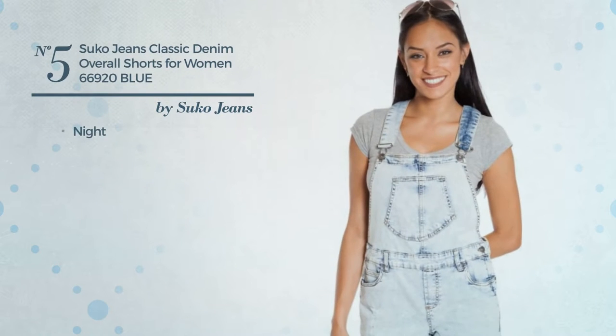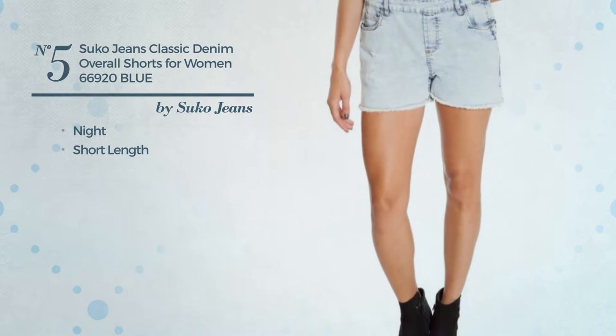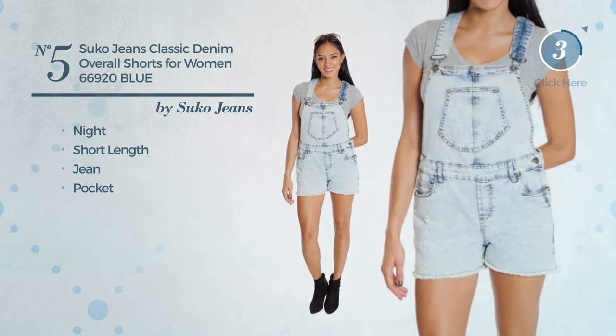Number 5. A short length overall featuring a classic looking, made of quickly drying jean, with a pocket. Available just in this color.